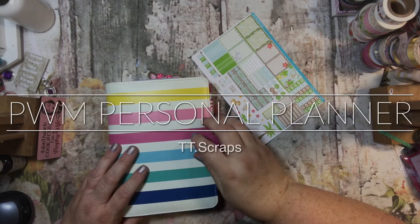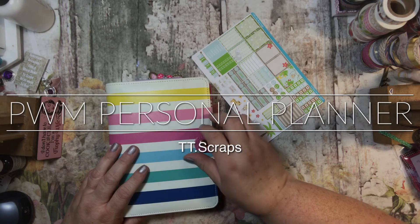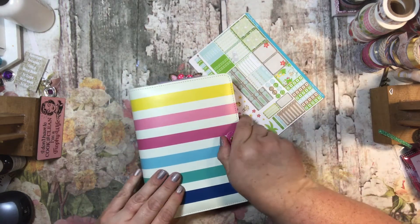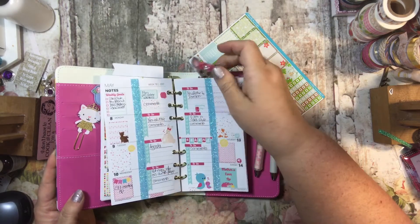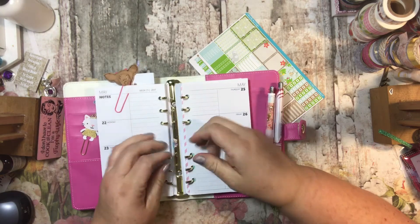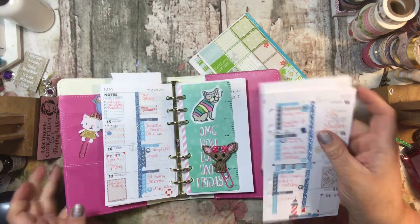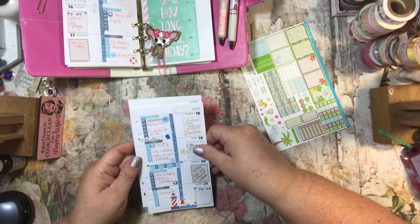Hi everyone, it is Tammy and Tania and we're going to be planning the week of May 22nd through 28th. My binder I use for my YouTube and Stampin' Up is this — I use this third listing for my errands.